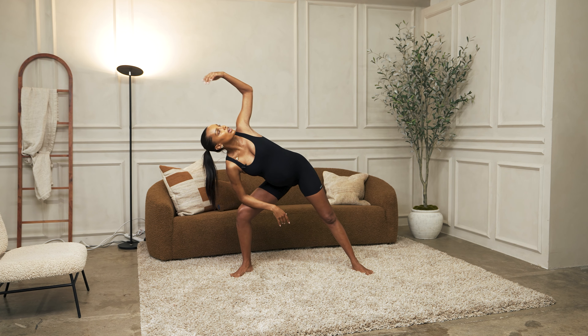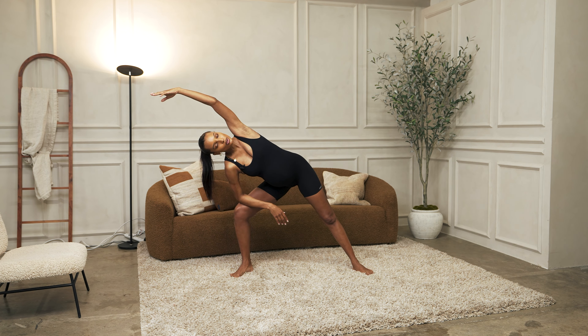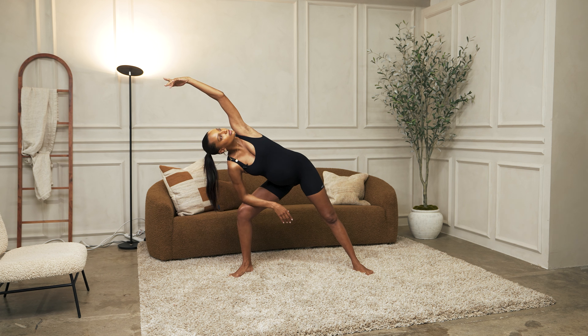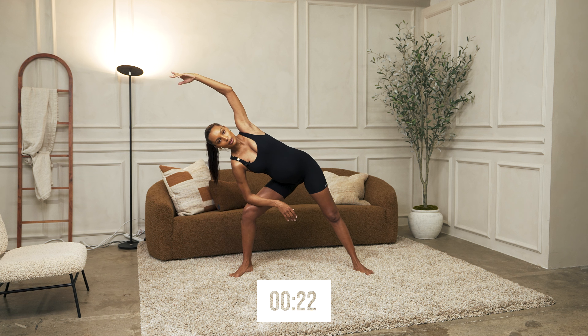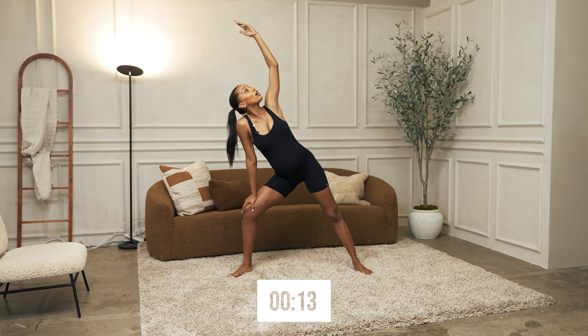Let's reach over to the other side. It also helps if you want to look up — it really just deepens the stretch. If it's too deep, you can always come up on one arm.